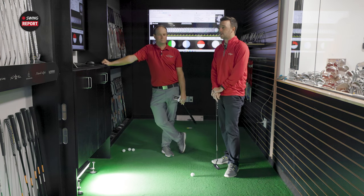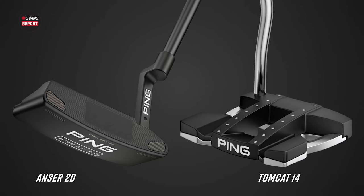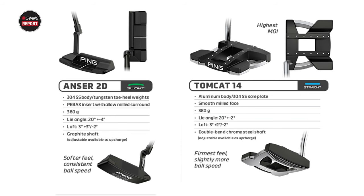In the Quintec Bay at Minnetonka, we've chosen the Anser 2D and the Tomcat 14 because they represent the different ends of the spectrum in terms of feel and look. You have the slightly larger-than-typical blade with the Anser 2D, and the high-MOI mallet. We're going to test ball speed differences — Ping claims the Tomcat 14 provides slightly higher ball speed, whereas the PBACS insert on the Anser 2D aims more at consistency.